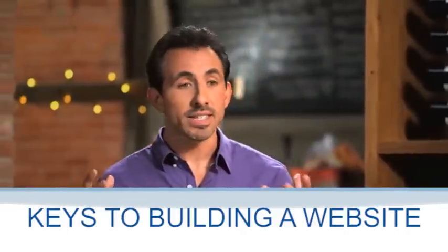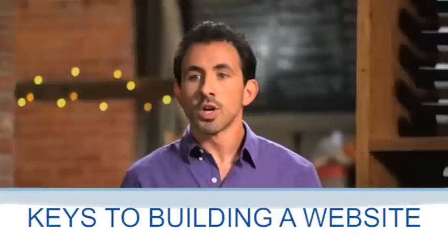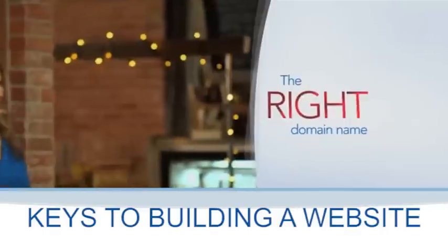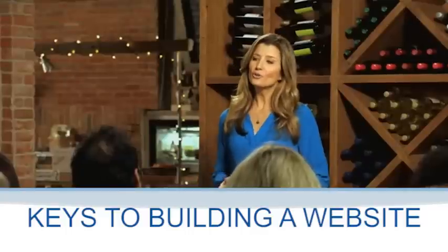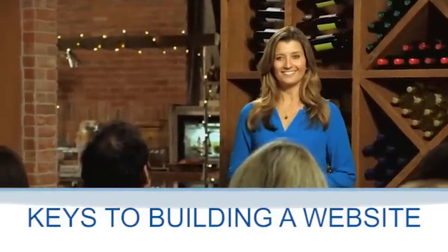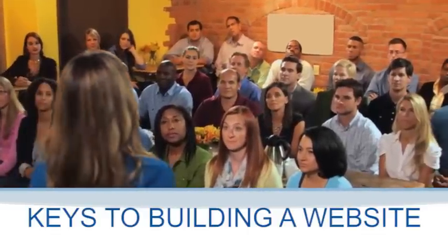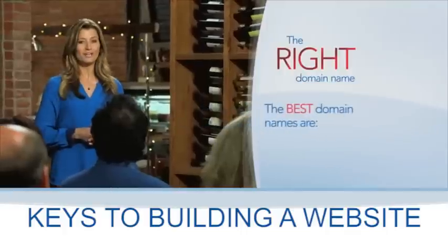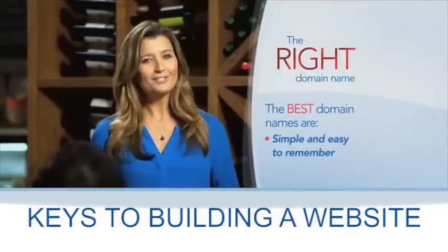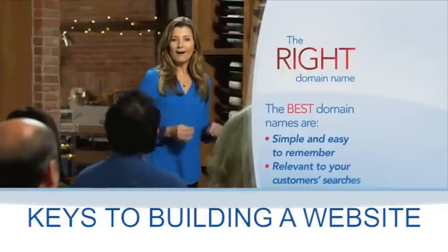Another key for having a successful website is having the right domain name or web address. So here's our friend Sarah. Hi, thanks Carl. When you decide what your web address or domain name is going to be, there are two parts to consider — one on either side of the dot. The first part is the one that you create, the one that's unique to your business. Here are a few tips: it should be simple. Make it easy for your customers to remember your web address. Be as descriptive as possible.